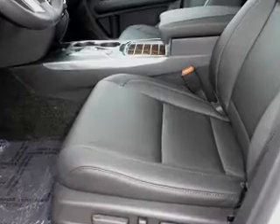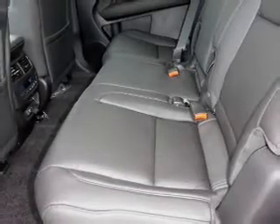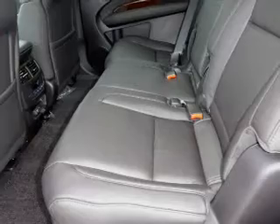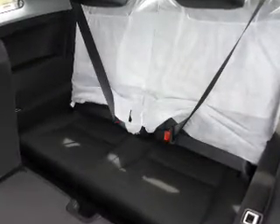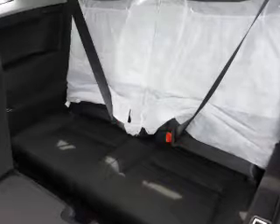Leather seats, heated seats, Bluetooth connectivity, digital radio, Sirius XM satellite radio, an auxiliary input, remote start, steering wheel controls, and a premium sound system.